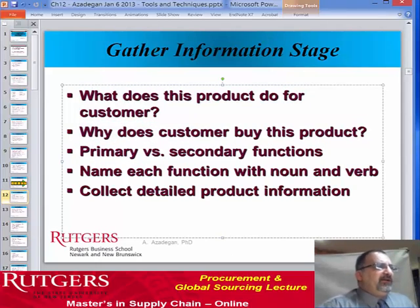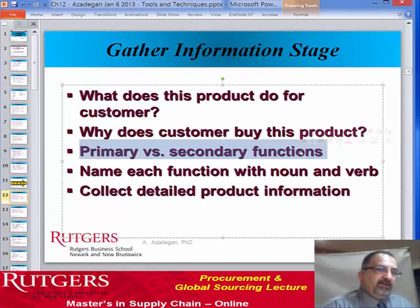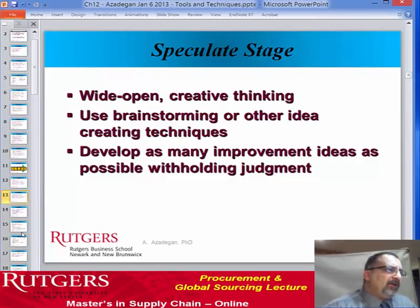The next few slides talk about the different stages. In the gathering of information stage, we need to make sure that we fully understand what the product does for the customer and the reasons behind the customer's need for buying the product. There are always primary and secondary functions to a product. We buy a car because we want to get from A to B, but a car also has other purposes — listening to music, enjoying scenery, and so on. What are those primary and secondary functions? We don't want to value-engineer away any primary functions that the customer cares about. We end up with detailed information about the product.